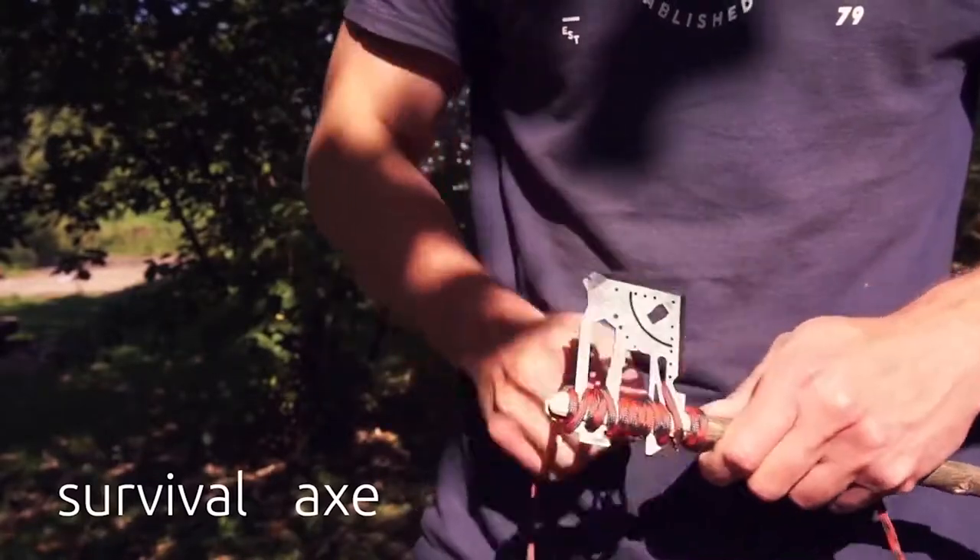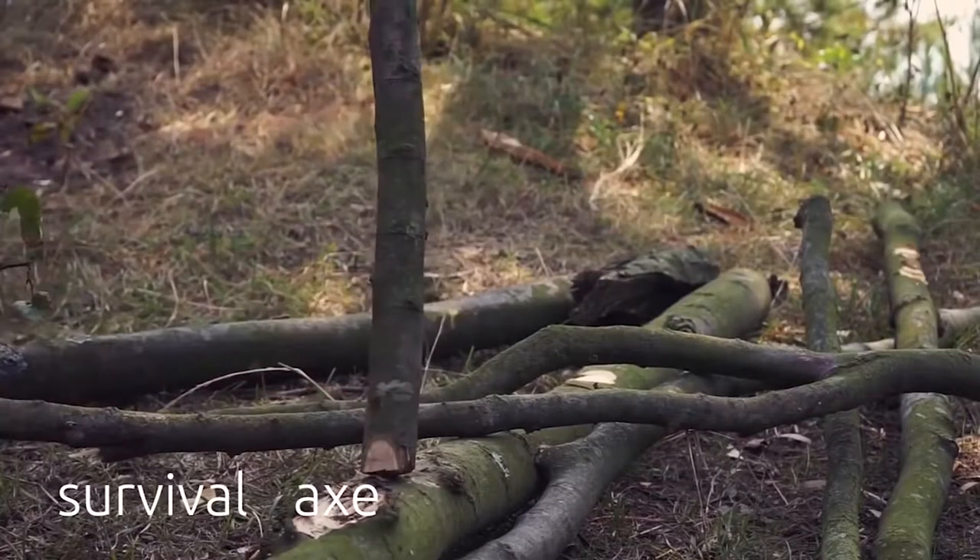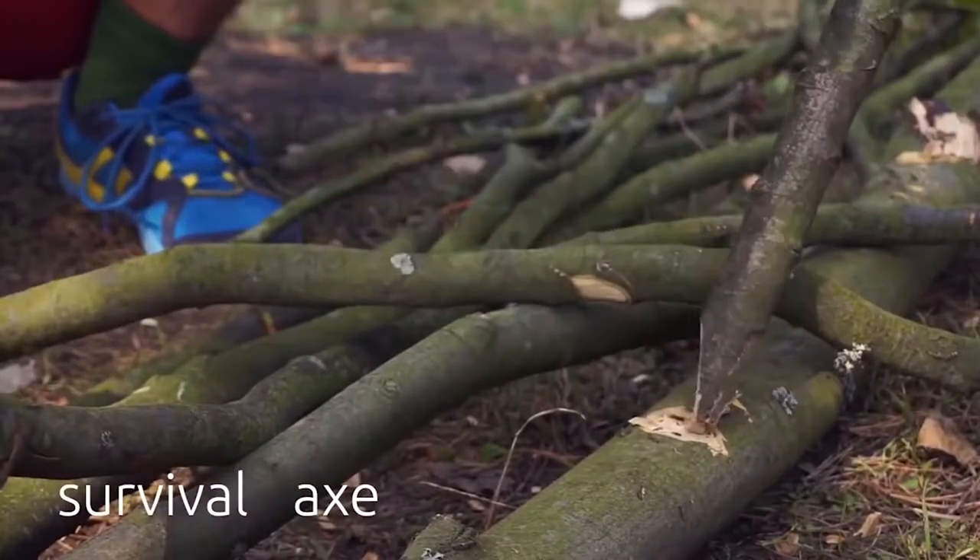Thanks to its compact size, you can always carry it in your pocket and don't have to worry about it not being around at the right time. This functional survival assistant costs $19.